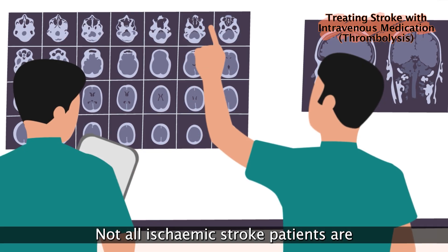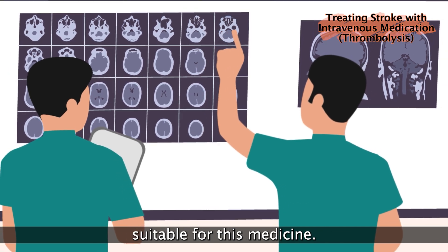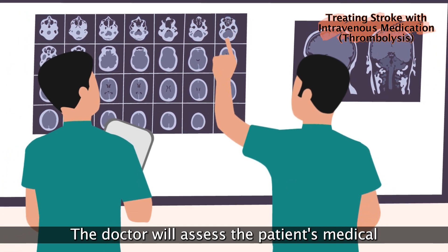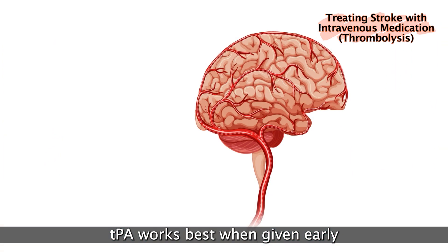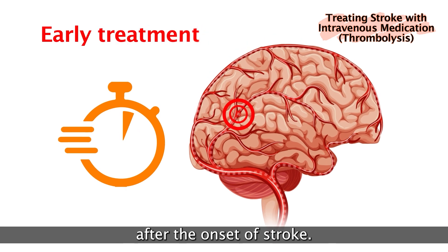Not all ischemic stroke patients are suitable for this medicine. The doctor will assess the patient's medical condition and weigh the risks and benefits. TPA works best when given early after the onset of stroke.